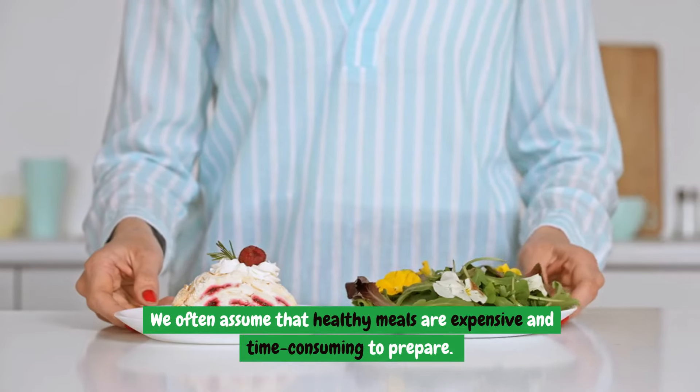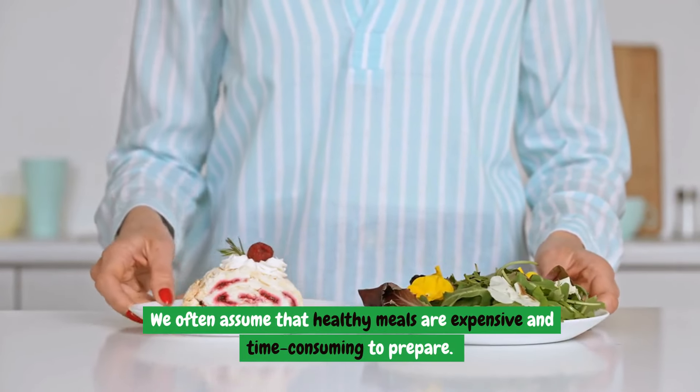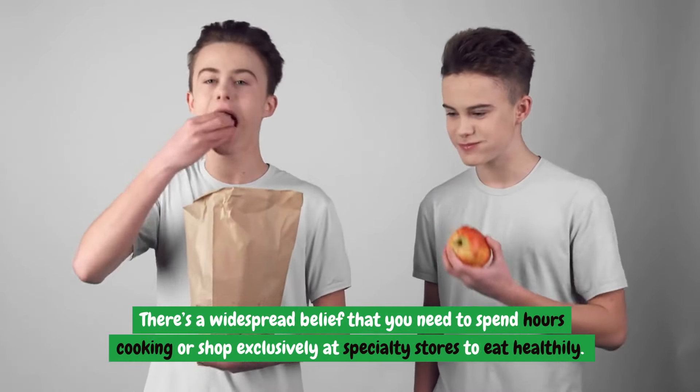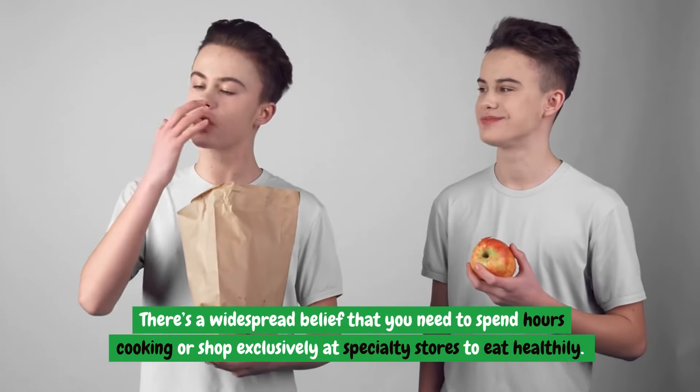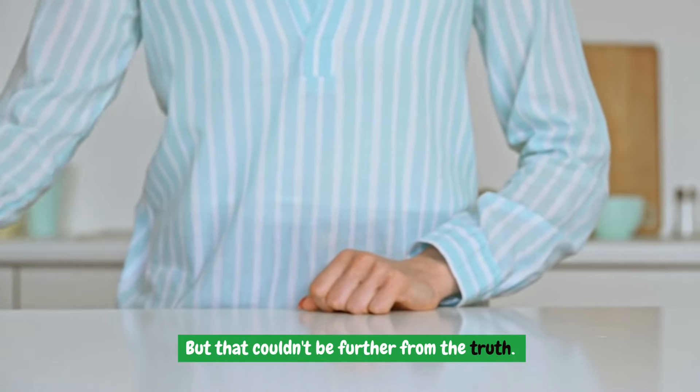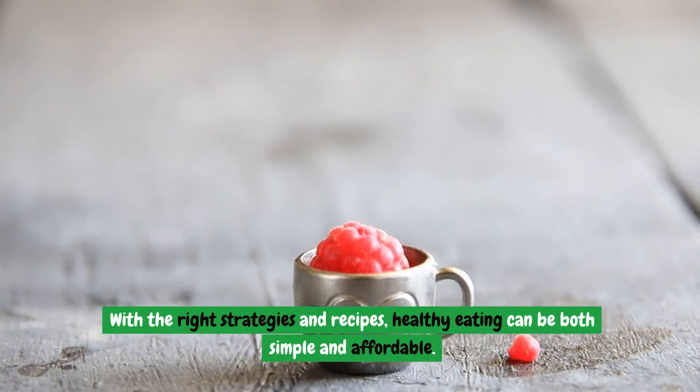We often assume that healthy meals are expensive and time-consuming to prepare. There's a widespread belief that you need to spend hours cooking or shop exclusively at specialty stores to eat healthily. But that couldn't be further from the truth. With the right strategies and recipes, healthy eating can be both simple and affordable.